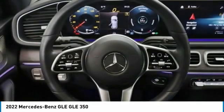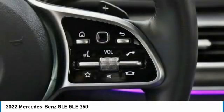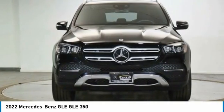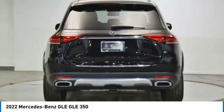It combines the sport sedan performance with SUV stability. It comes with beautiful serene looking interiors and a command system that is close by to access every setting under the sun.